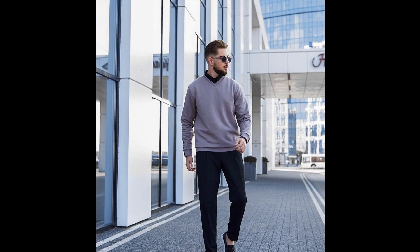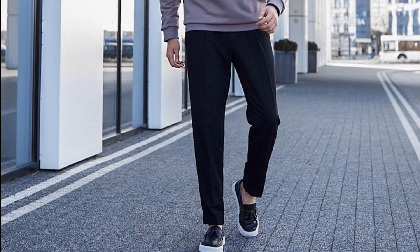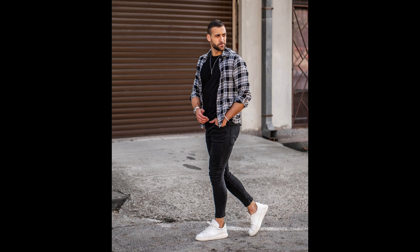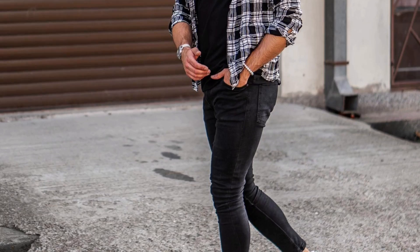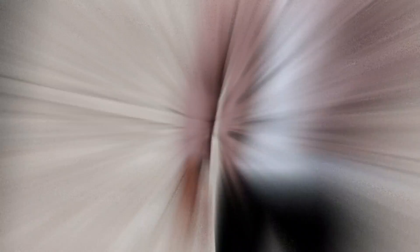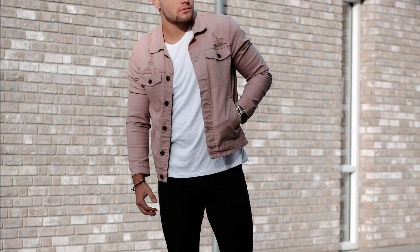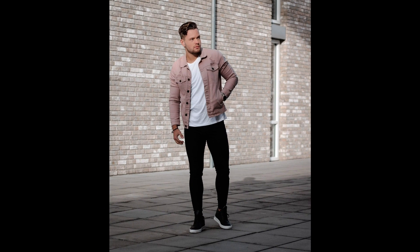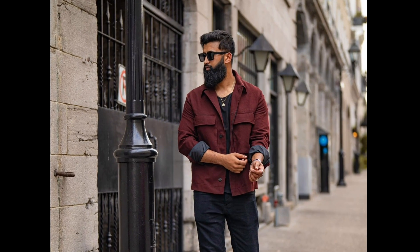Next you can try a black shirt layered with a faded lavender colored sweater with black loafers. Next you can try a black t-shirt layered with a black and white check shirt and white sneakers. Next you can try a white t-shirt layered with a peach colored denim jacket and black sneakers. Next you can try a black t-shirt layered with a red jacket and black chelsea boots.